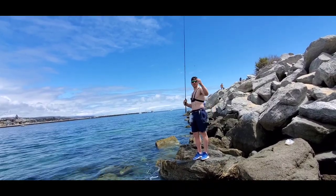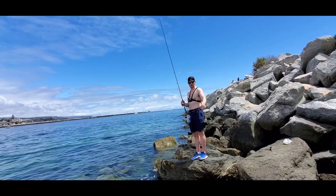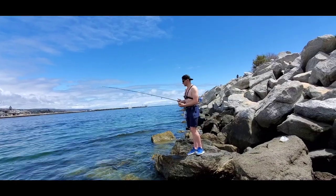Autumn thinks that one hook will work better and I think that three will do better. I've got two hooks rigged up here — mine is really close to the bottom and Autumn's is suspended. That could change the bite, but we're just gonna toss it in there and see what happens.